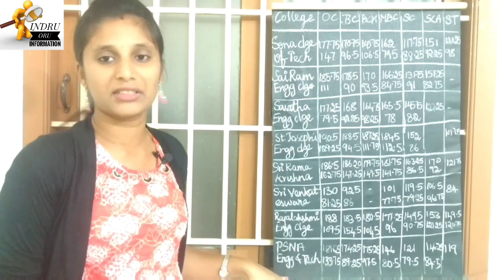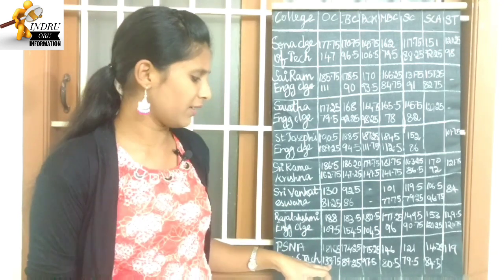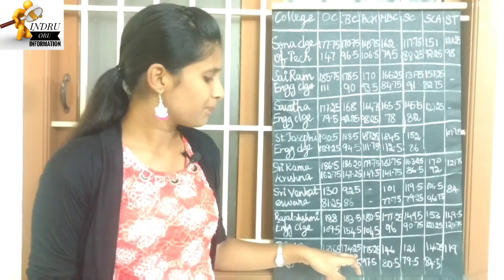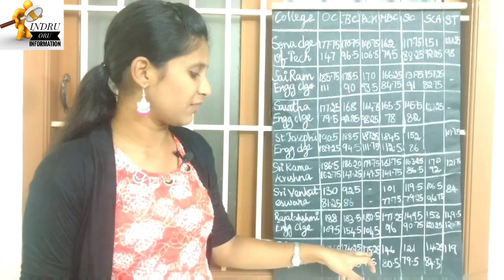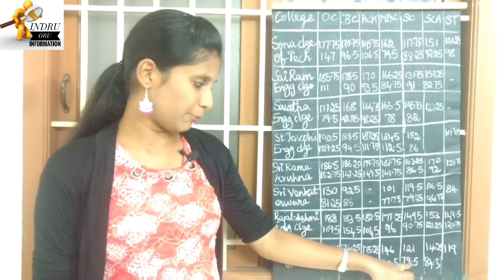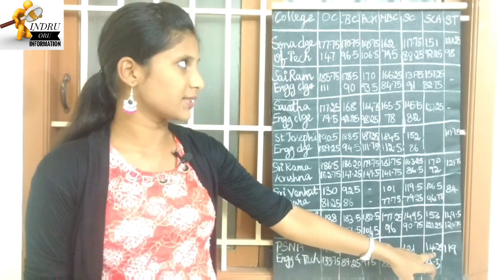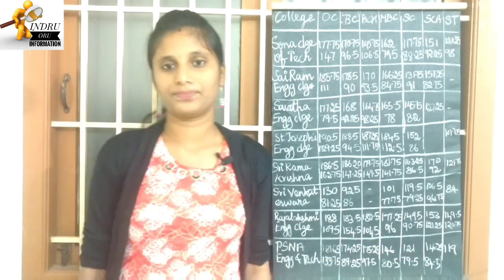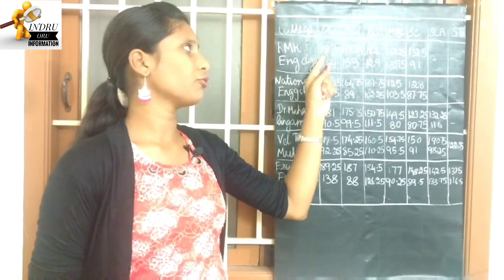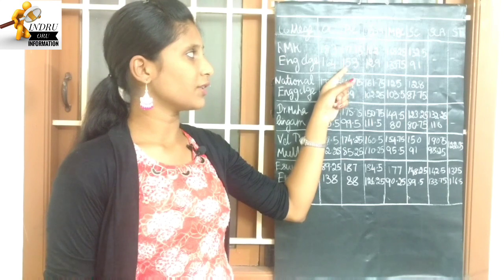Next college: PSNA Engineering and Technology. OC category highest cutoff 181.25, lowest cutoff 133.75. BC is 89.25 to 174.25. BCM is 97.5 to 175.25. MBC is 80.5 to 146. SC is 79.5 to 121. SCA is 84.5 to 146.25. ST is 119.